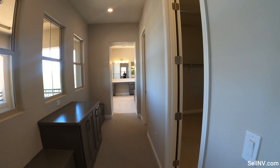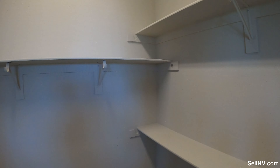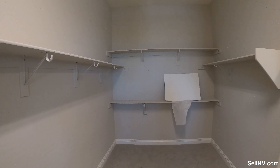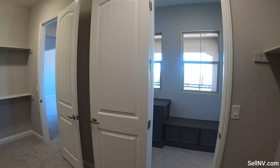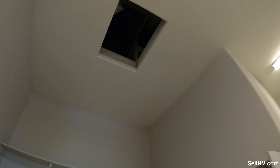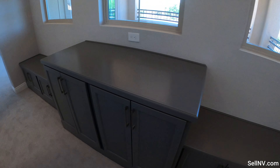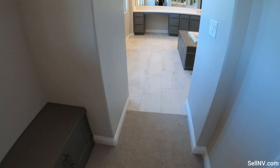And this is our master walk-in closet — it's a nice sized walk-in closet. Up from the master walk-in closet we have access to the attic, with more storage where you can put all kinds of stuff.